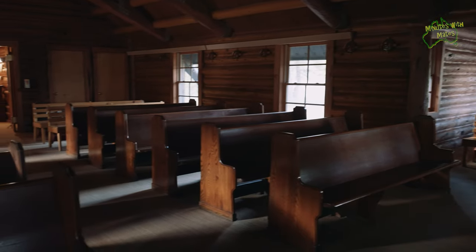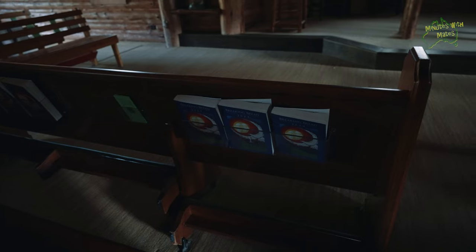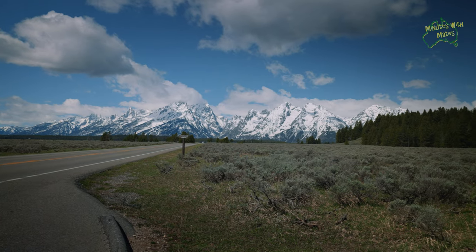While driving along Teton Park Road, we discovered a serene Catholic chapel nestled along the shores of Jackson Lake. Regardless of your religious beliefs, this beautiful location is bound to inspire some deep spiritual reflection.